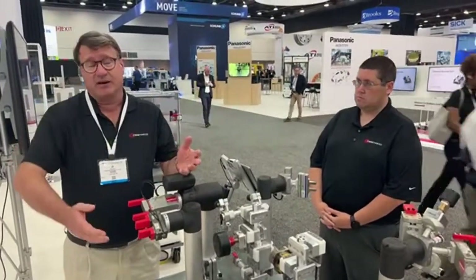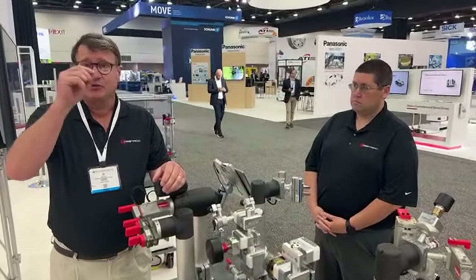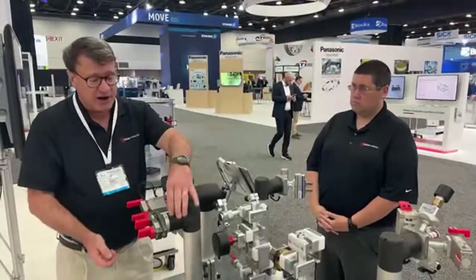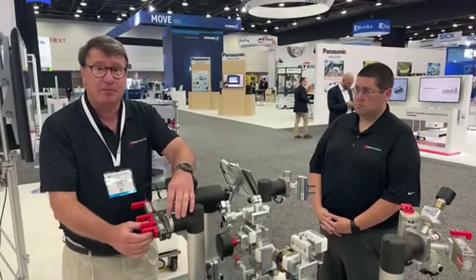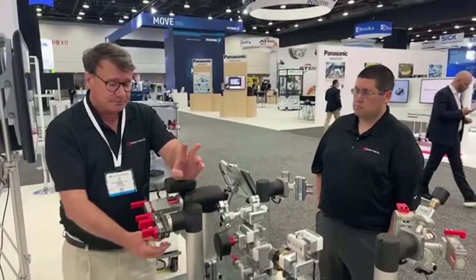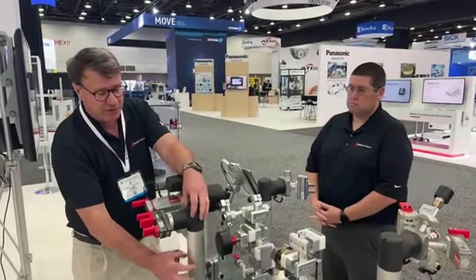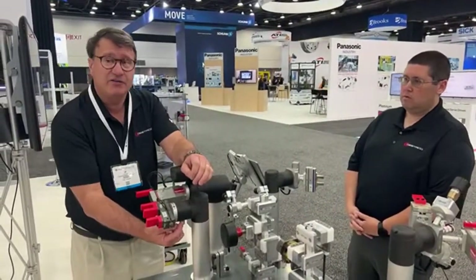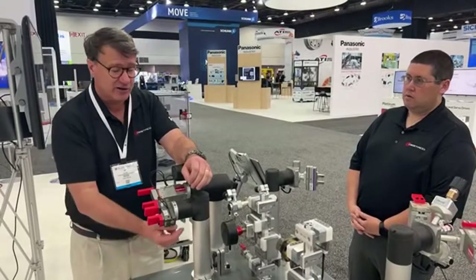In our catalog, we have a list of exactly which cobots our products directly mount to. Here we've got an example of a pneumatic gripper — the Robo Hand pneumatic gripper. This represents a cobot. On the side of the cobot's wrist is a connector.